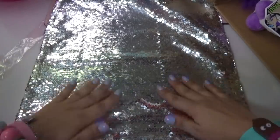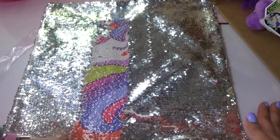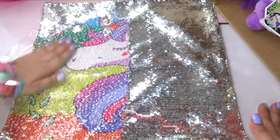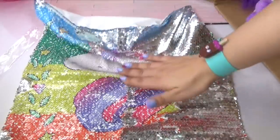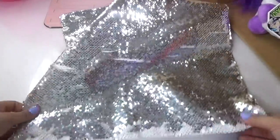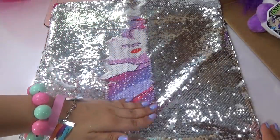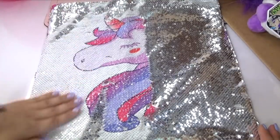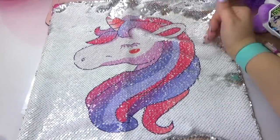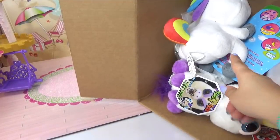Next up we've got some sequined pillows. Let's go ahead and swipe and see what we uncover. Super pretty — we've got a rainbow unicorn. Let's keep going, this is so much fun. You would have never guessed that this colorful picture was on the other side of those silver sequins. And we've got another silver one — let's see what is on the other side. Oh, we've got another unicorn, and this one's different — it just has a white background so only the unicorn stands out. Really, really pretty.